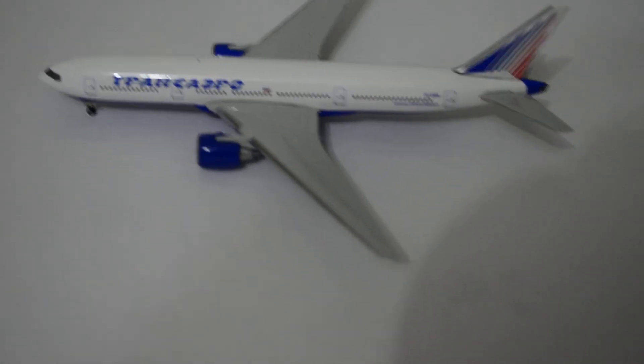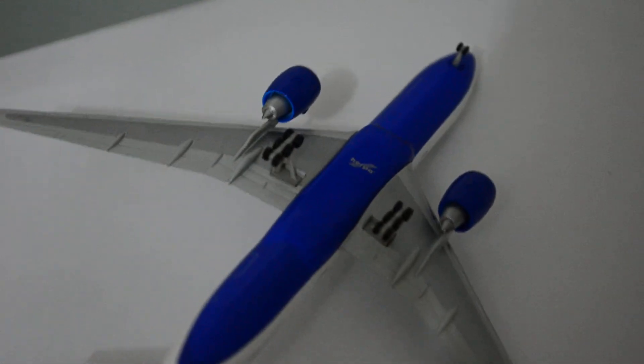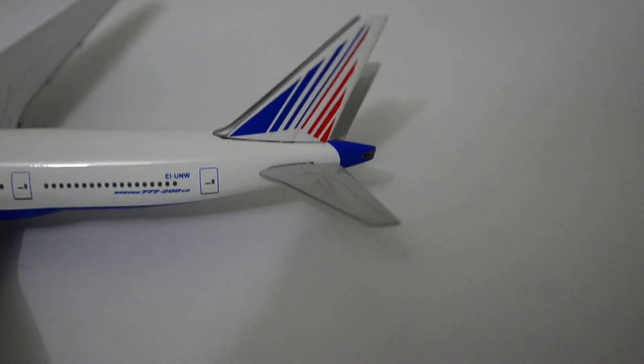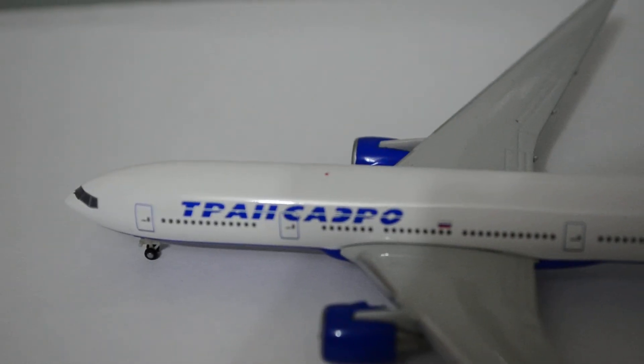Let's take another overview of the model — completely clean, clean wings. There are no markings on the wings; I guess that's right, the real one doesn't have them either. Here's the detail of the belly, and here's the registration printed under the wing. The tail is actually made of metal, which is pretty good. Both the fins and the vertical stabilizer are made in die-cast metal. Here you can see the beacon light.